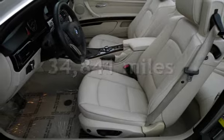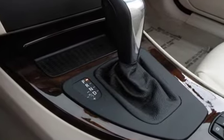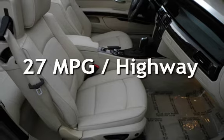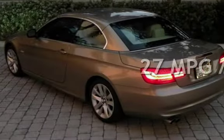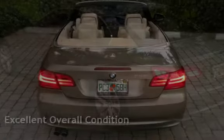This BMW is a great value with less than 35,000 miles on the odometer. Estimated fuel economy for this vehicle is 18 miles per gallon in the city and 27 miles per gallon on the highway. This vehicle is in excellent overall condition.